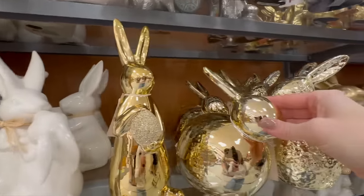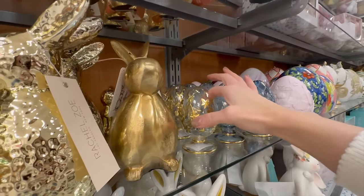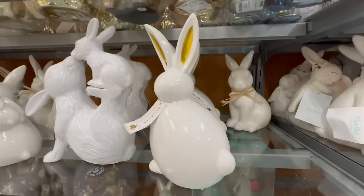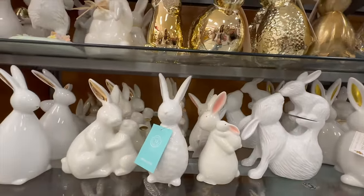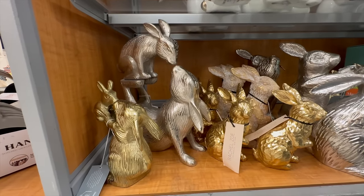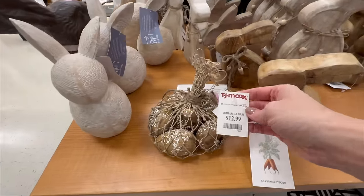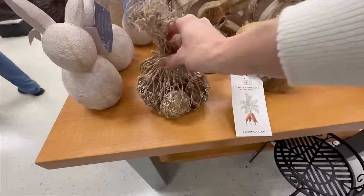Although I absolutely love all their selection of rabbits, chicks, and eggs, it was just a little disappointing to not see even one cross that truly represents the true meaning of Easter — that Jesus is risen — and that's the only reason I truly celebrate Easter. So I'd just like to see more of that representation. Come on, TJ Maxx, do better!